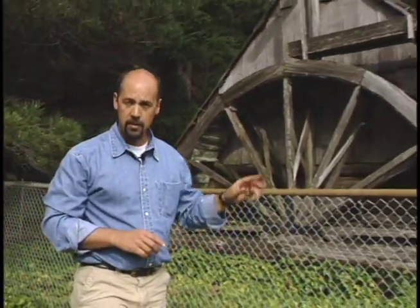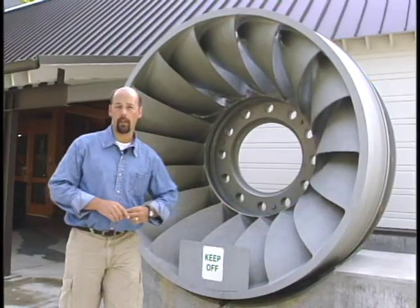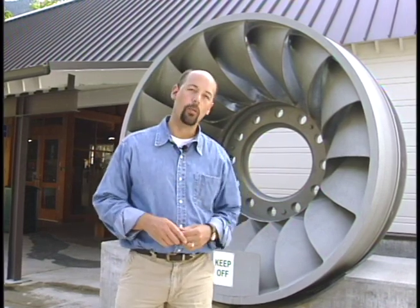People have been using water to power things for centuries. This is an example of a 19th century water wheel that they used to use to generate electricity a long time ago. In the 21st century, we're still using water to power things, but instead of a wooden wheel, we're using metal turbines because they last longer and they create far more energy.